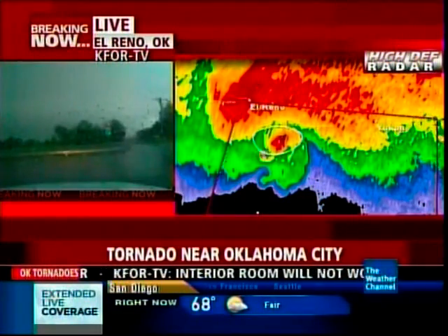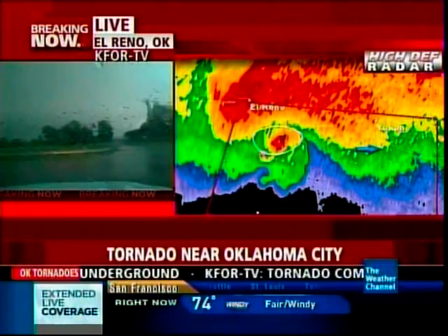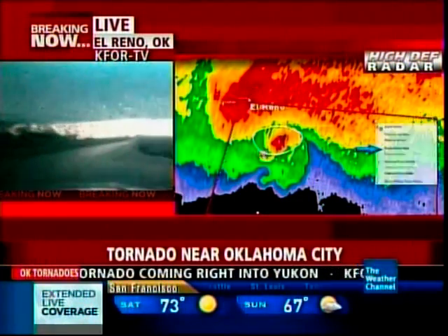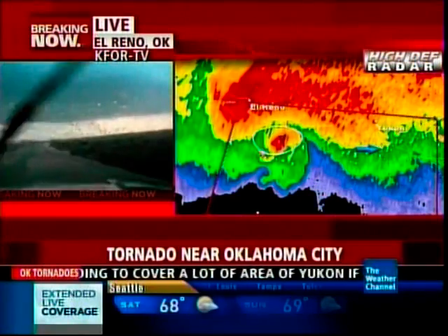It has a tornado debris signature, it has a tornado vortex signature, and it is heading just to the south of the Yukon area. It is now south and east of El Reno. It is going to go probably about two miles to the south of the center of Yukon.